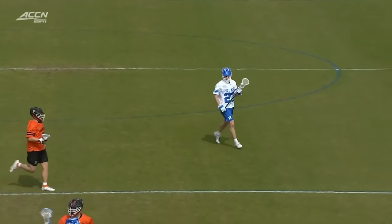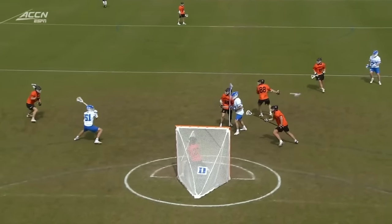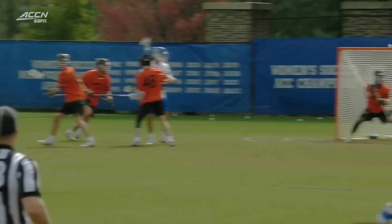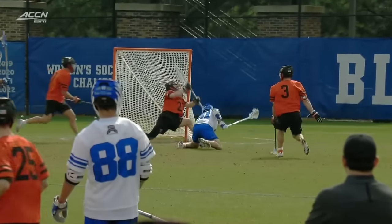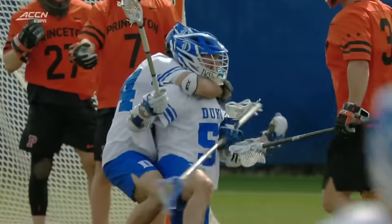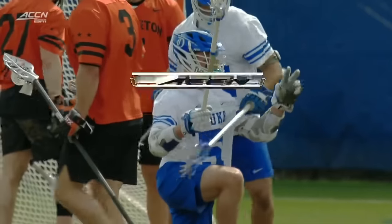He saw some blown coverage on the left side, and right afterwards you see the Princeton defenders getting on each other, talking — there was definitely some miscommunication. Wide open, wide open play.